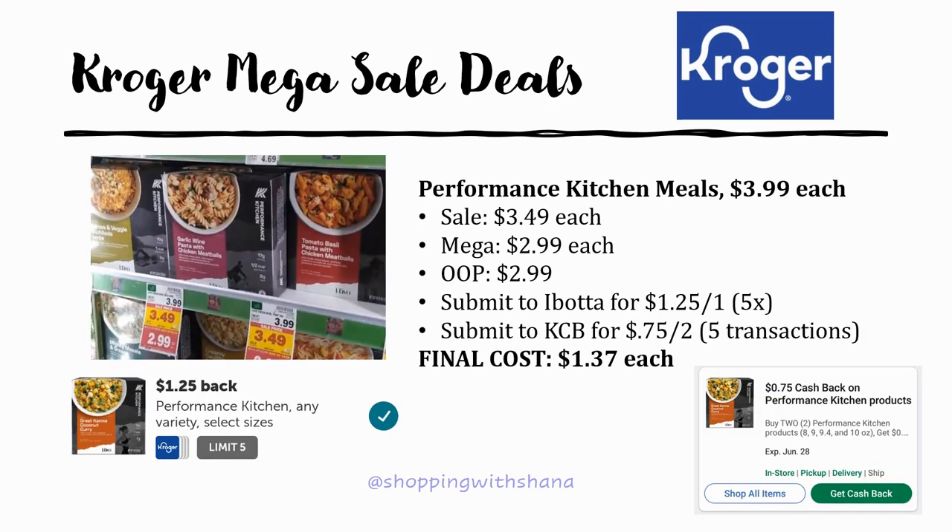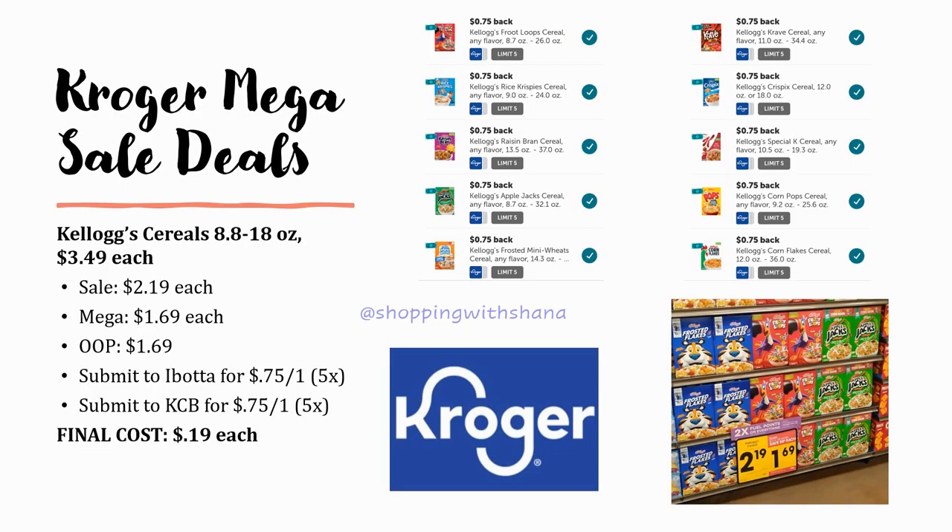The Performance Kitchen meals are regularly priced $3.99, on sale for $3.49, mega sale for $2.99. Pay $2.99 out of pocket. Ibotta has a nice high rebate of $1.25 back on one up to five times. Kroger Cashback is $0.75 back on two, up to five transactions. If you grab two of them, your final cost would be $1.37 each — and when Ibotta reloads you can go back and do it again.